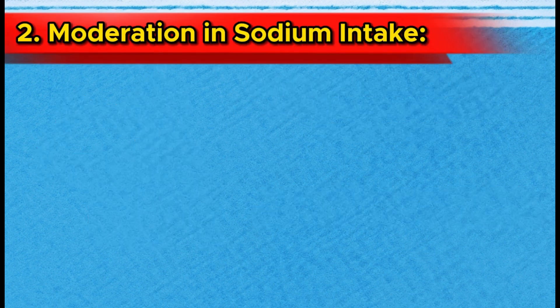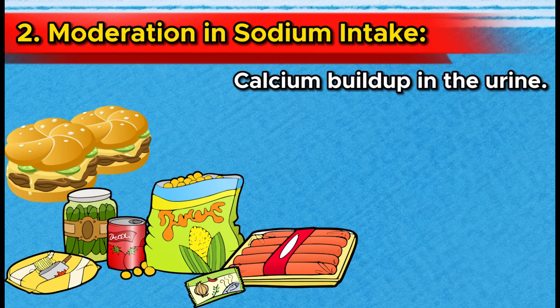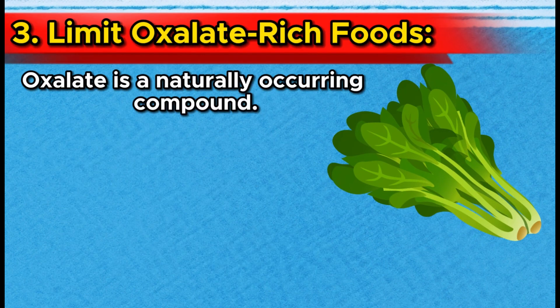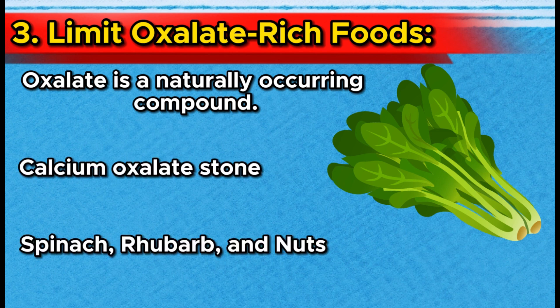Number 2: Moderation in sodium intake. Excessive sodium consumption can lead to calcium buildup in the urine. Keep an eye on your salt intake by avoiding processed and fast foods, and instead season your meals with herbs and spices. Number 3: Limit oxalate-rich foods. Oxalate is a naturally occurring compound found in certain foods that can contribute to kidney stone formation, especially calcium oxalate stones. Examples include spinach, rhubarb, and nuts.